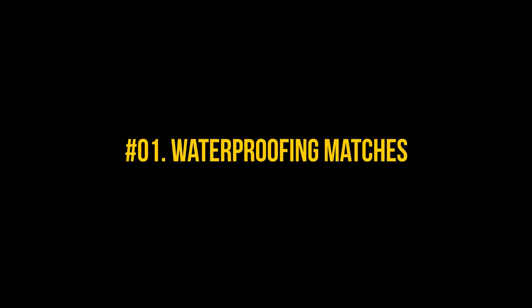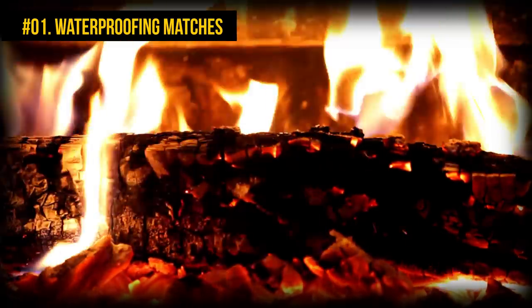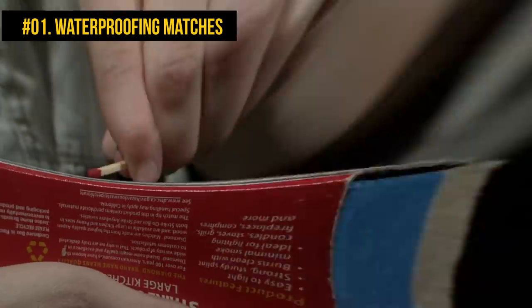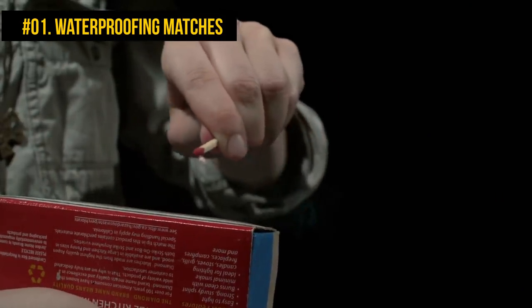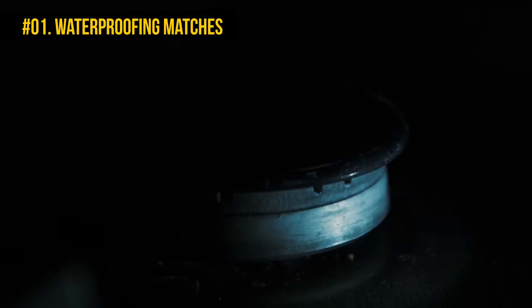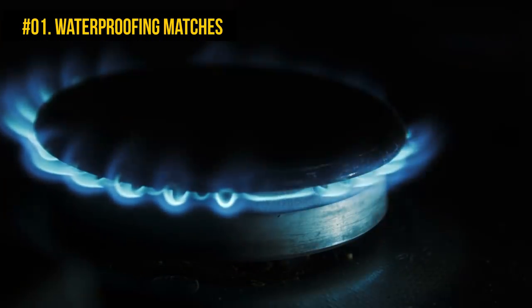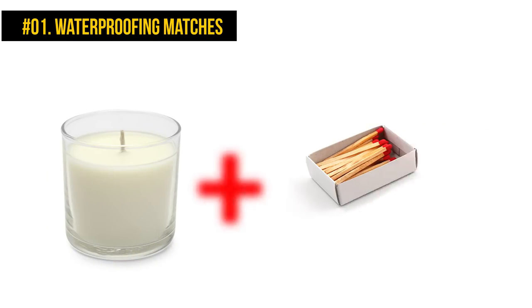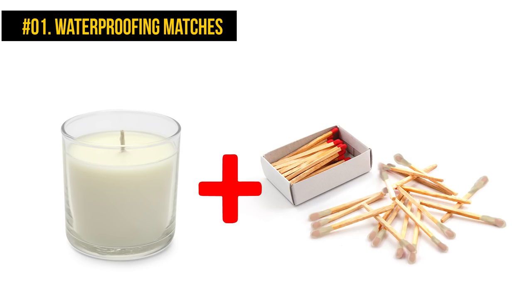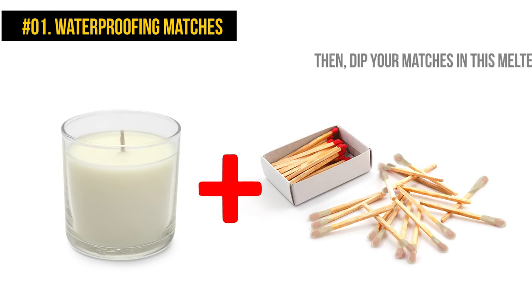Number 1: Waterproofing matches. Frequent hikers will understand the need for waterproof matches — nothing is worse than hiking in the rain for hours and finding no dry matches to make a fire when you reach camp. Even if you're not a huge fan of wandering in the wild, you can still find yourself needing a match that will 100% work its magic. All you need to do before the hike is paint some matches with nail polish or wax. To waterproof with wax, let a candle burn for a while or melt some old wax chunks, then dip your matches in the melted substance deep enough to cover more than the head.